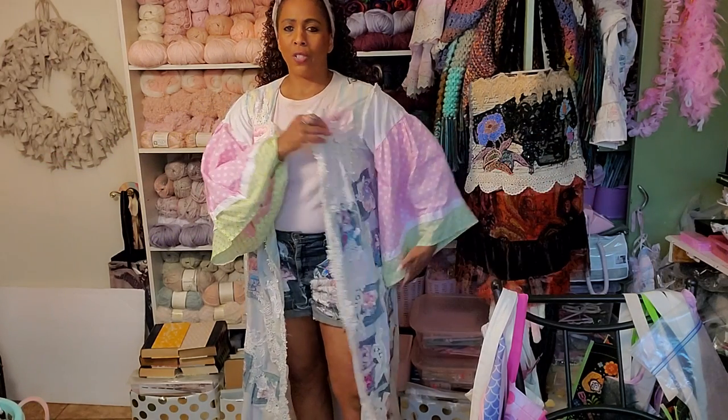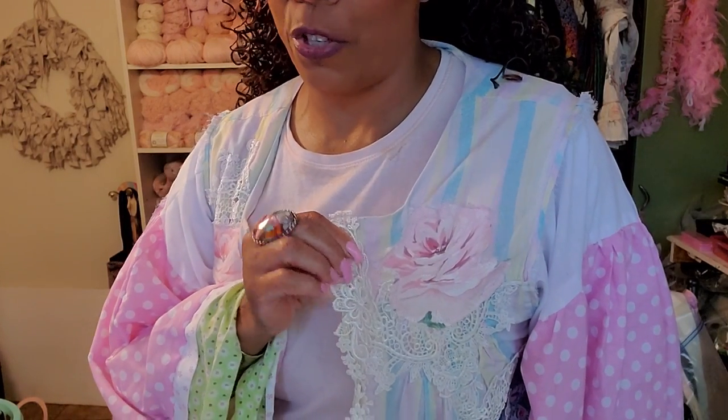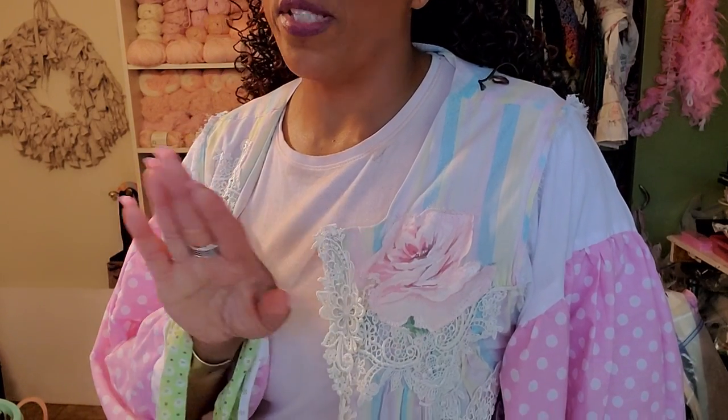Look at this duster — is this fabulous? This right here was originally a nightgown. I'll come in a little close. I took appliqués — this is her techniques. I cut them out. These were sheets. I've always collected sheets to use as fabric.